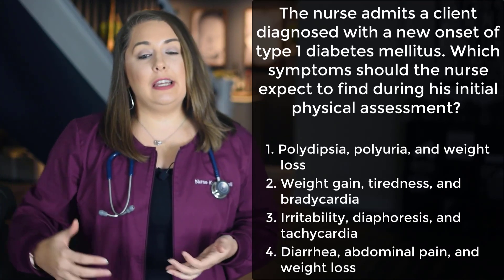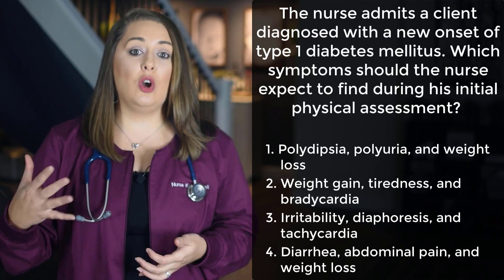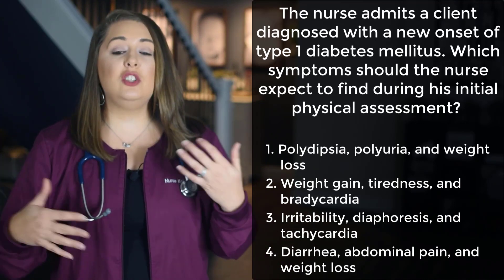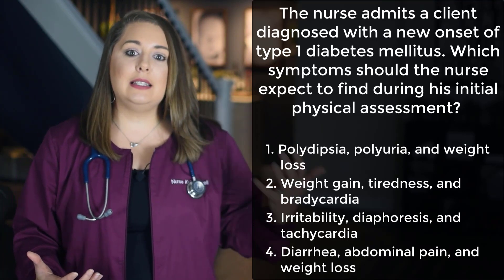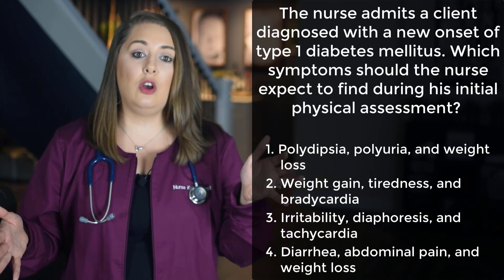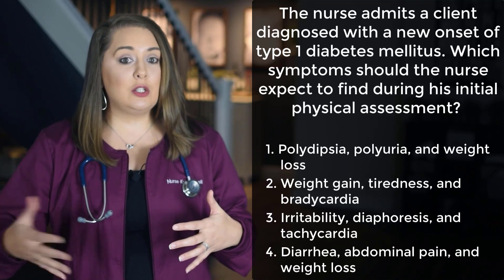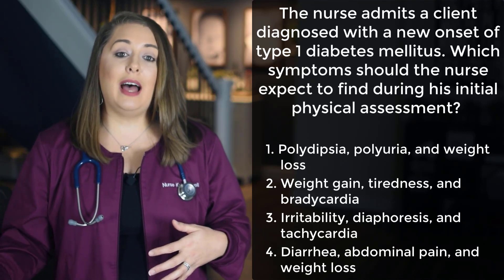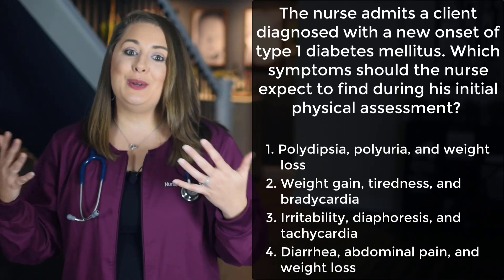Your gut will also release hunger signals because your cells are being starved of the energy that glucose normally provides. Your body tries to compensate by sending hunger signals so you ingest more food hoping it will provide energy. But that's not going to work because in type 1 diabetes, there's absolutely no insulin available to carry glucose into the cells. So the patient will experience increased thirst or polydipsia, increased urine or polyuria, and rapid weight loss — making our answer option 1.